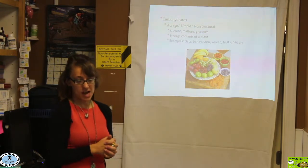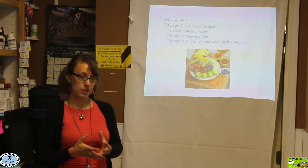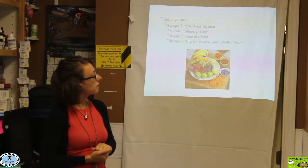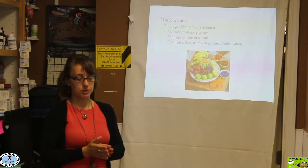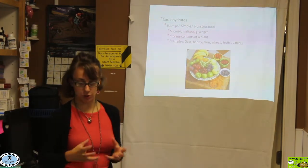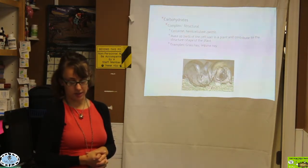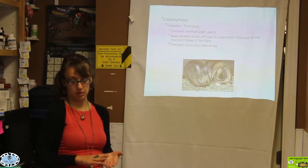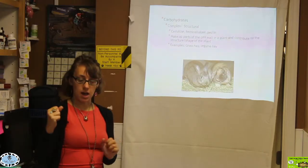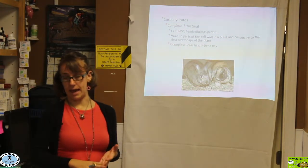Some examples of simple carbohydrates — they are the storage portion of a plant. Things like oats and barley; we really shouldn't feed our rabbit too much corn, but that is an example of a non-structural or simple carbohydrate. Things like fruits, carrots, and wheat are also examples of simple carbohydrates — more of a storage form. Versus complex or structural carbohydrates, which are things like cellulose, hemicellulose, and pectin — they make up the cell wall of a plant and allow it to have a firm structure and shape. Examples are grass hay and legume hay.